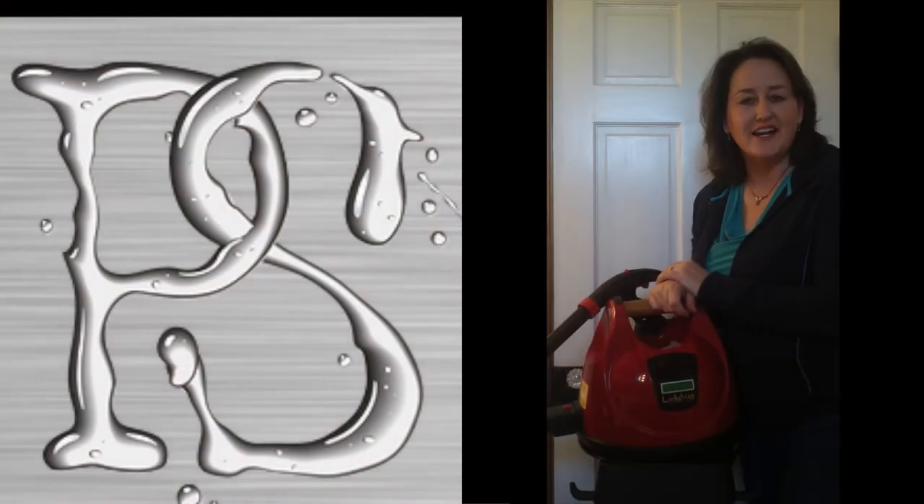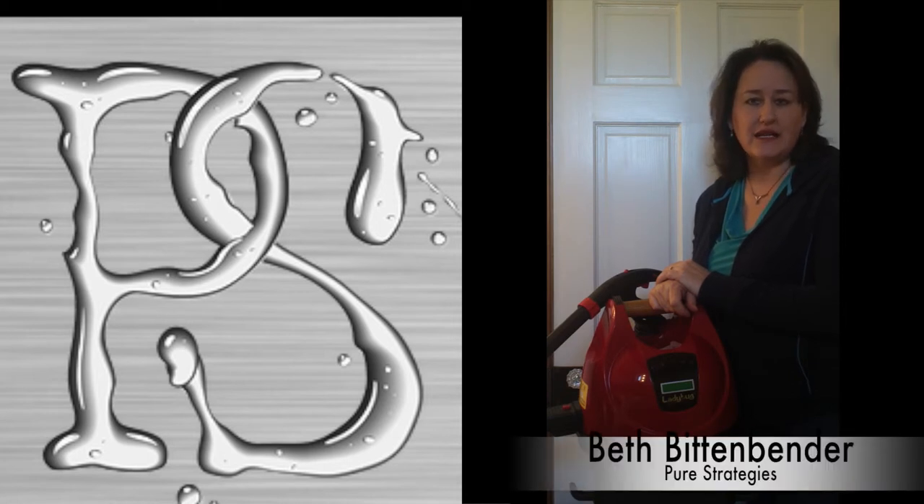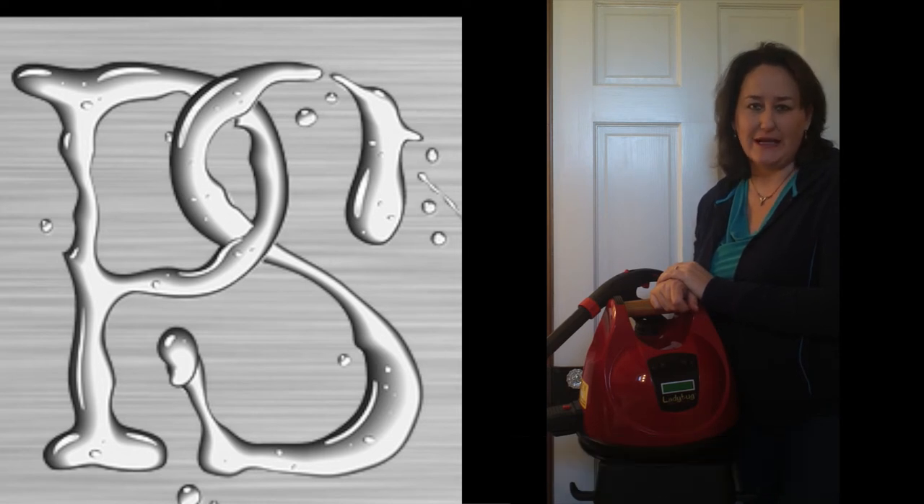That's your quick tip on how to unclog a clogged drain using no chemicals. To learn more, go to our website toxicfreecleaning.com or pure-strategies.com, or you can call me at 410-533-4962 and I'd be happy to teach you more about toxic free cleaning.